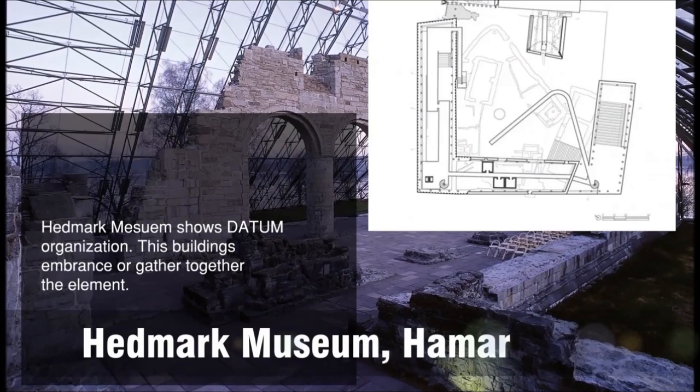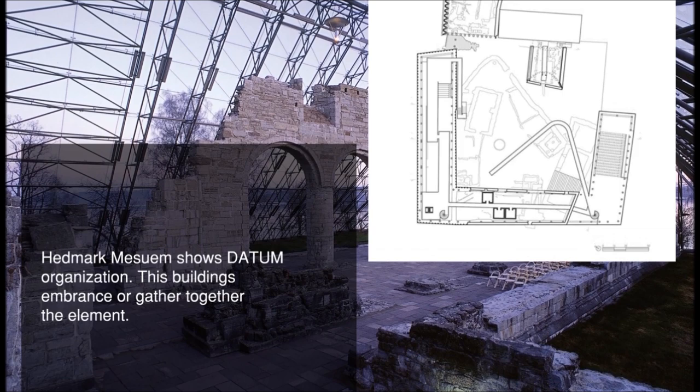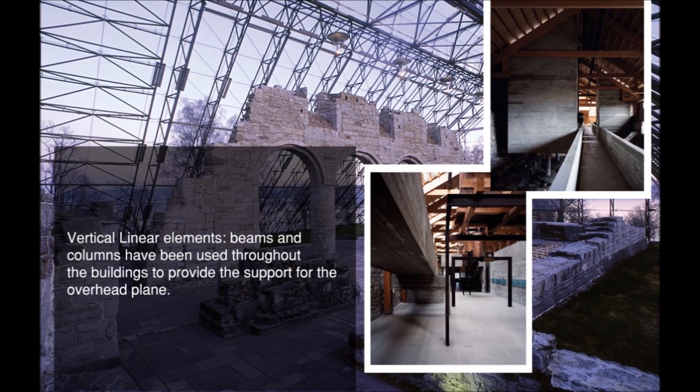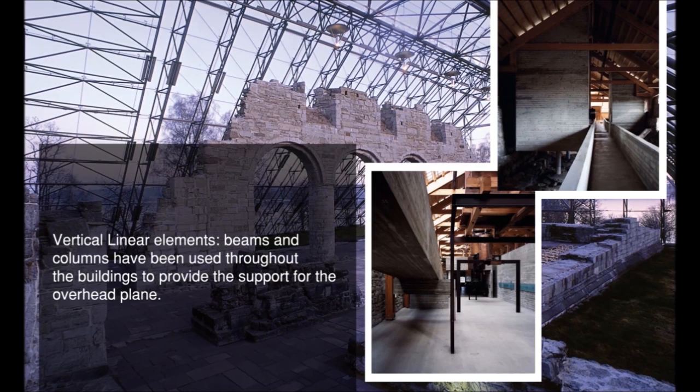The Hedmark Museum shows datum organization. It organizes a random pattern of elements through its regularity, continuity, and constant presence. Beams and columns have been used throughout the building. The post-and-lintel technique is largely used in the construction of the wood beams and columns of the museum. Linear members possess the necessary material strength to support the overhead plane. Pass-through spaces in a network configuration form the path-space relationship of the Hedmark Museum circulation system.